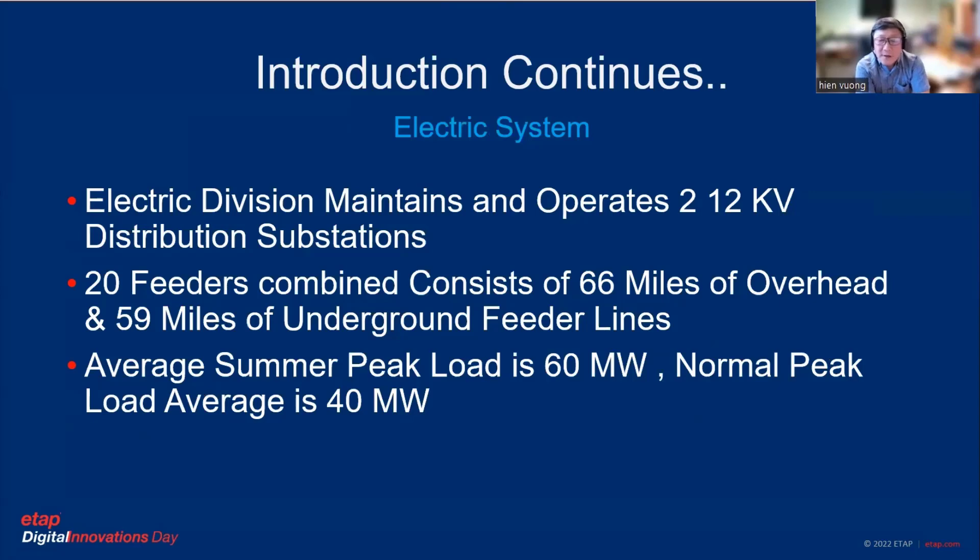The electric division that I manage — we maintain and operate two 12 kV distribution substations. Combined, we have 20 feeders to serve the entire electric customer base. We have roughly 56 miles of overhead and 59 miles of underground feeders. We have a radio system; it's not a ring-star system, so it's a little bit different than other utilities. Our peak load is 60 megawatts, so as you can see, it's not a large-size utility.